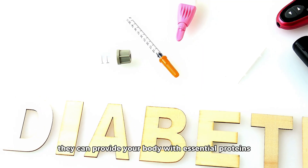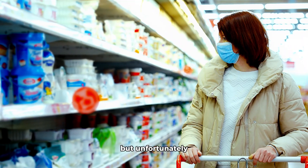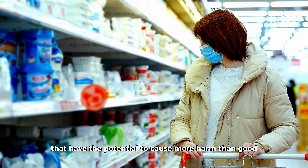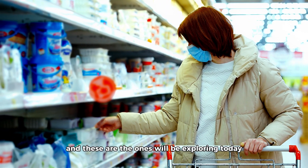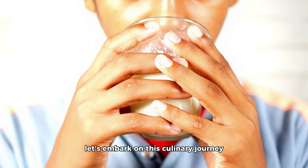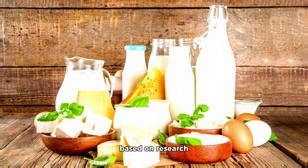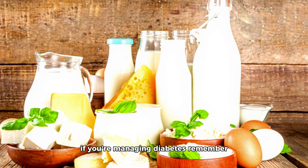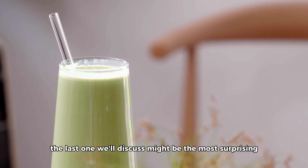They can provide your body with essential proteins, vitamins, and minerals. But unfortunately, there are some dairy products that have the potential to cause more harm than good for those with diabetes, and these are the ones we'll be exploring today. Let's discover five dairy foods that, based on research, are best left out of your diet if you're managing diabetes. Remember, the last one we'll discuss might be the most surprising.